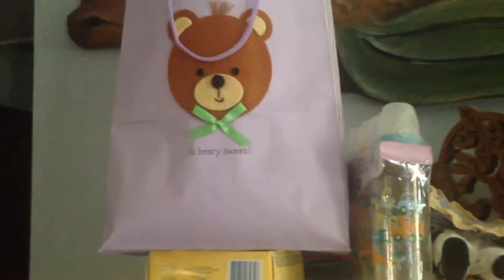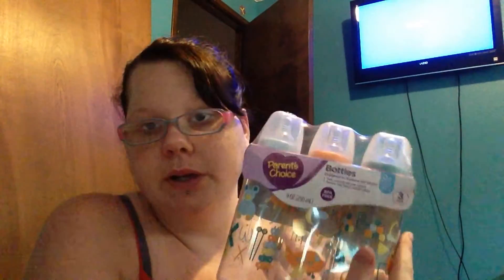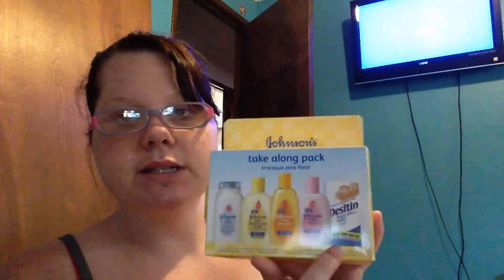It was a small baby shower, so I'm going to show you the rest of the baby shower items. It was pretty much all clothes. I got a Parent's Choice 3-pack of bottles — it says 0+ months and slow flow. And then I was excited to get this Johnson's Baby take-along pack. It comes with baby powder, head-to-toe wash, baby shampoo, baby lotion, and some Desitin. I like this for the diaper bag, and I don't have any of these in this size, so I'm excited to get that.